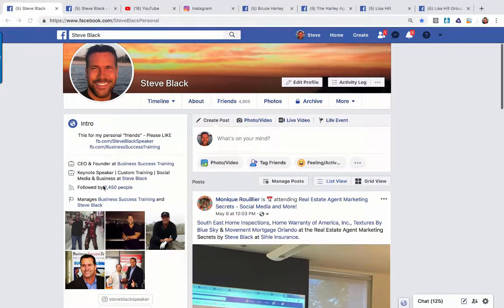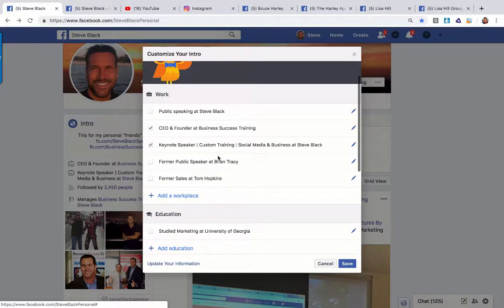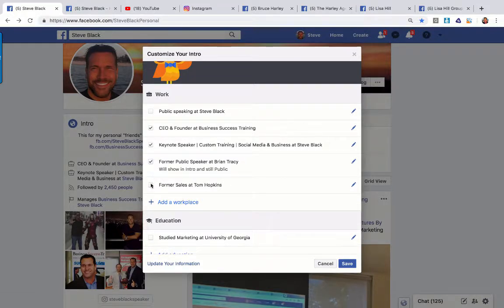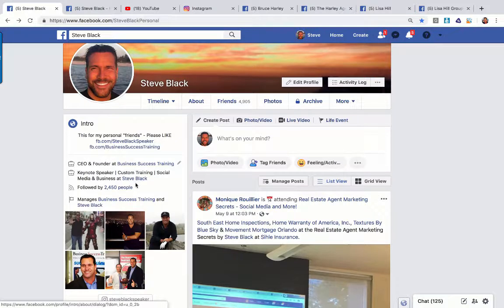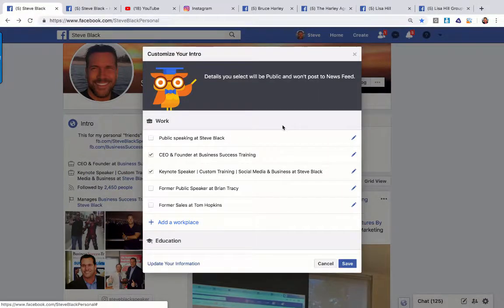Some of you have too many things showing — you've listed every position you've ever had. I would clean that up. If those past roles are checked, they're showing on your profile. Uncheck them so they don't show up, because what you want when people look at your profile is to find you in the current. If you have a bunch of past careers listed, consider unchecking them by going to the pencil and unchecking the ones that are not current.